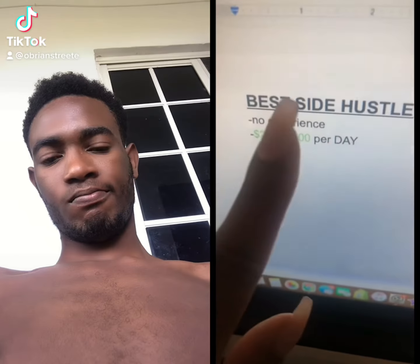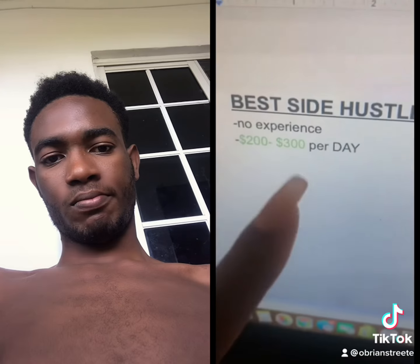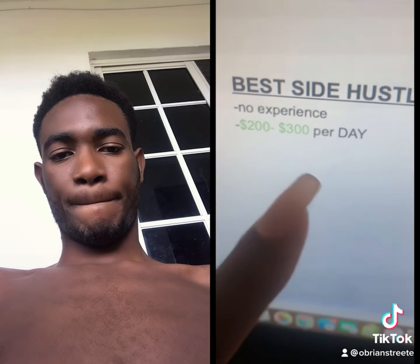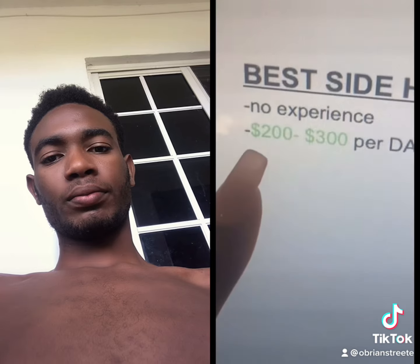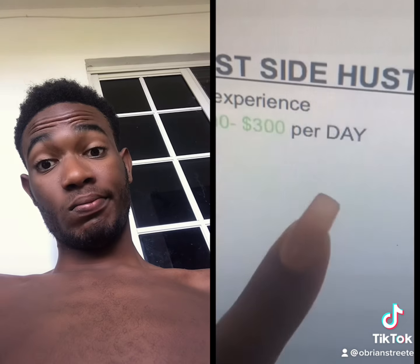This here is the best side hustle. I just put my seven-year-old son onto this, so I'm going to share it with you guys. No experience needed, and if you do everything correctly, you can be making $200 to $300 per day.